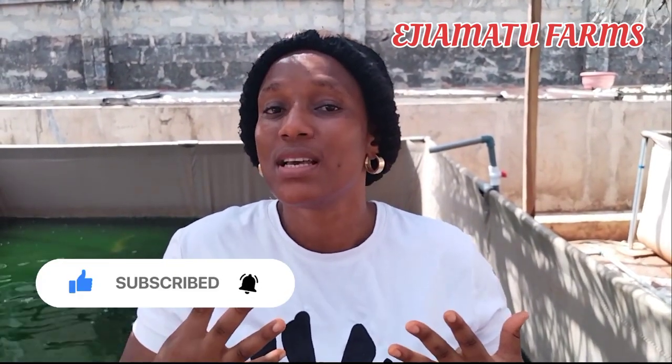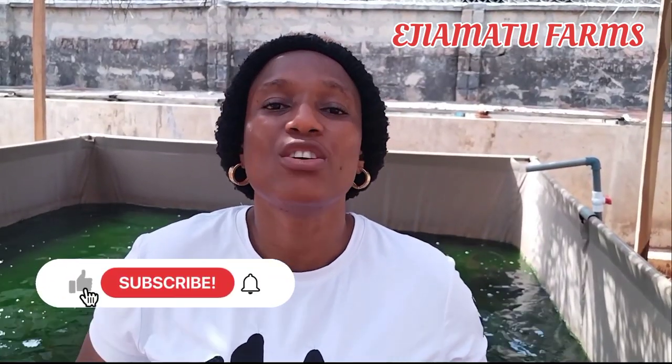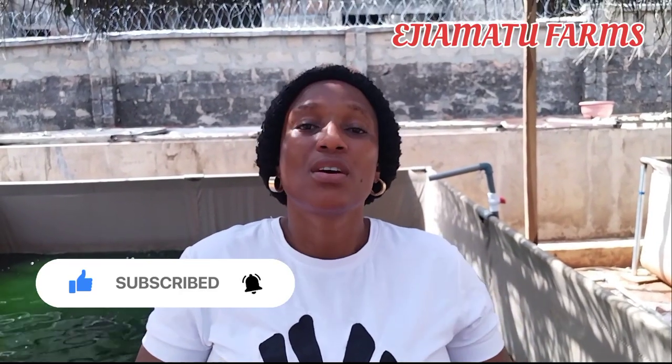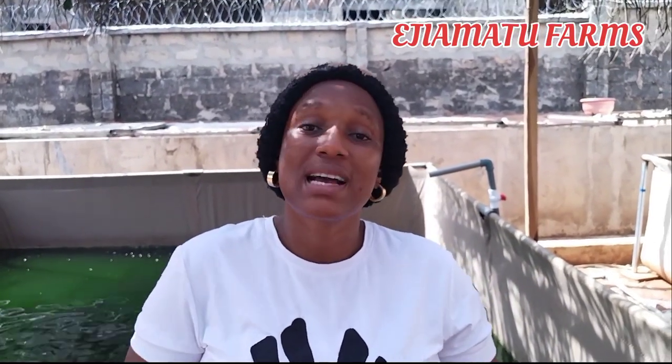Some farmers who are about to start their catfish farming business often ask about their choice of pond — whether they should use a concrete pond or a tarpaulin pond. For those of us that started with concrete pond and are presently doing it concurrently with tarpaulin pond, I'm in a good position to tell you which to go for.